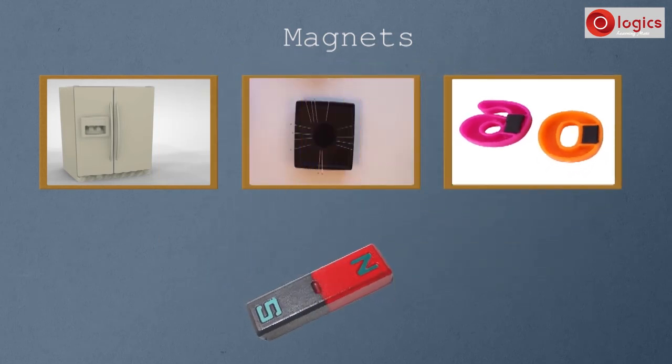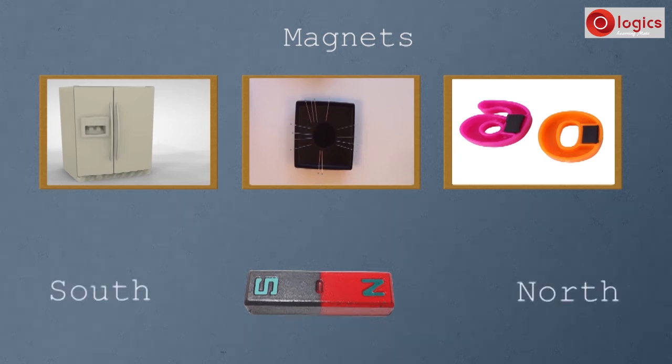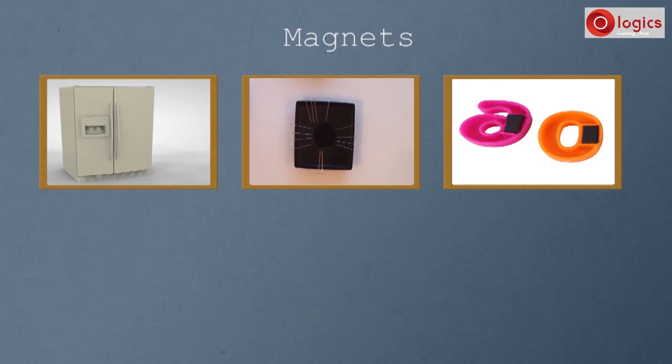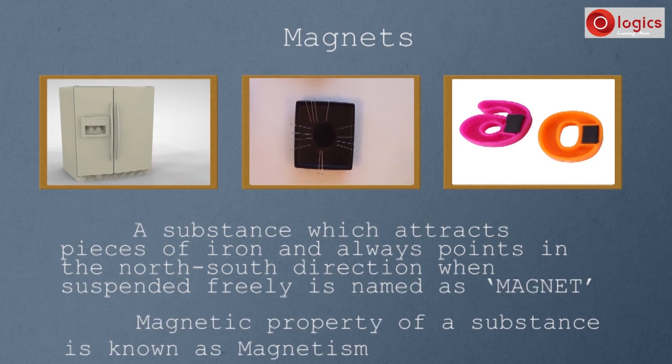Now, if we suspend a magnet like this, it comes to rest in a specific direction. A freely suspended magnet always comes to rest pointing in the north and south directions. Let's recall: a substance which attracts pieces of iron and always points in the north-south direction when suspended freely is called a magnet. And this magnetic property of a substance is known as magnetism.